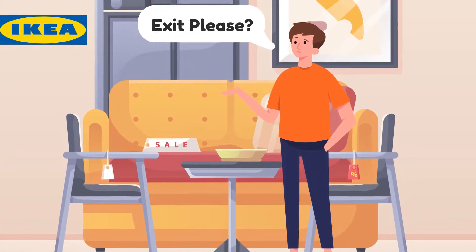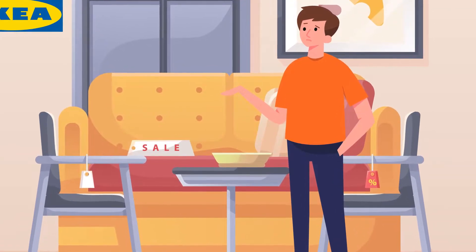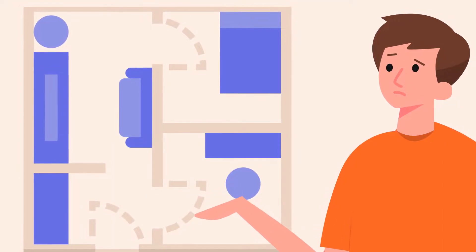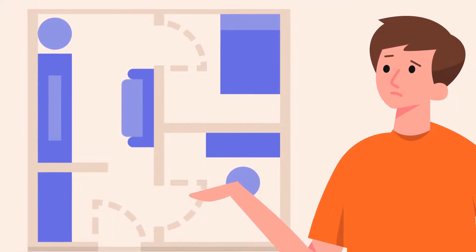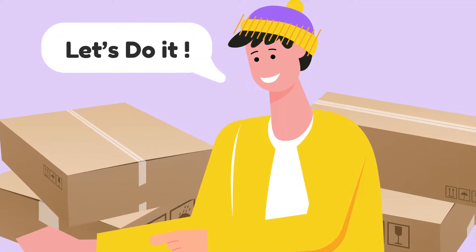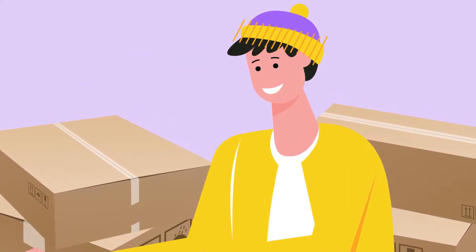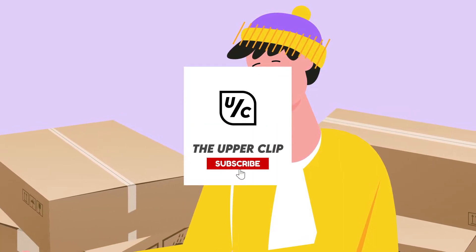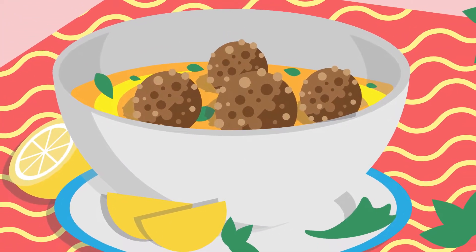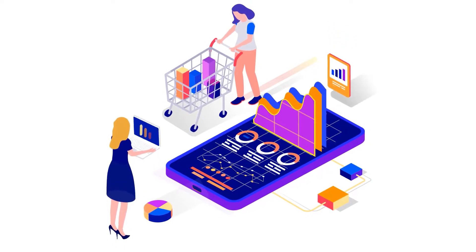A visit to IKEA will likely result in you encountering their endlessly confusing floor plan. It's confusing by design, but that's the point. Despite being the world's largest furniture retailer, IKEA is anything but traditional. The Swedish furniture giant stores and distributes their products in flat-packed boxes that can be assembled by customers. Is the company's runaway success due to these retail strategies or their famous Swedish meatballs? We're going to look at IKEA's innovative business practices and how they've transformed our lives.